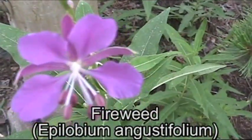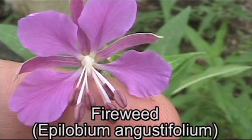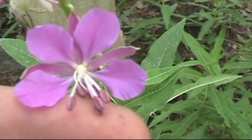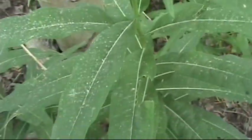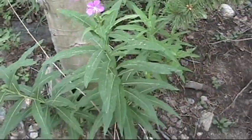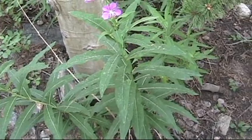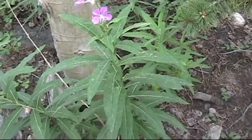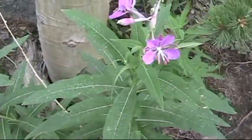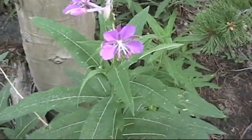Over here we have some fireweed. Four main petals — up here they tend to be a purplish, magenta color. Long, thin leaves. The younger stalks you can boil and cook like asparagus. The older stalks you can peel the outside away from the white inner core and eat that raw. Or you can cook the younger leaves — boil them for a few minutes to tender them up a bit. Generally you want to cook it a little bit. These ones are just starting to bloom.